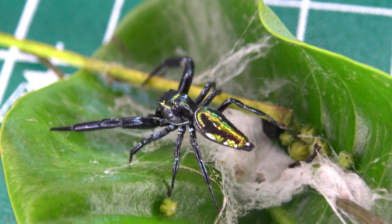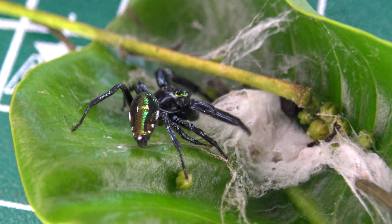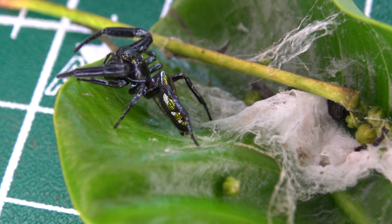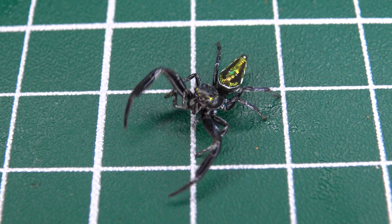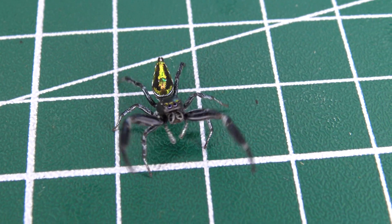Everybody knows a lot of spiders have excellent camouflage and come in a variety of shades of brown and gray. But not everybody knows about the spiders of our world that are surprisingly colorful. I encountered such a spider today in the Atlantic rainforest in Brazil — his body is highly iridescent and assumes a metallic golden yellow to emerald green color.